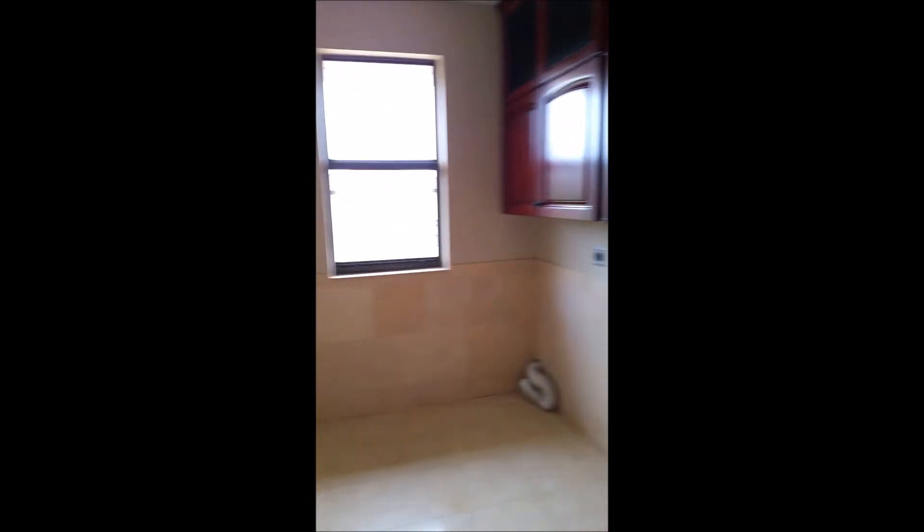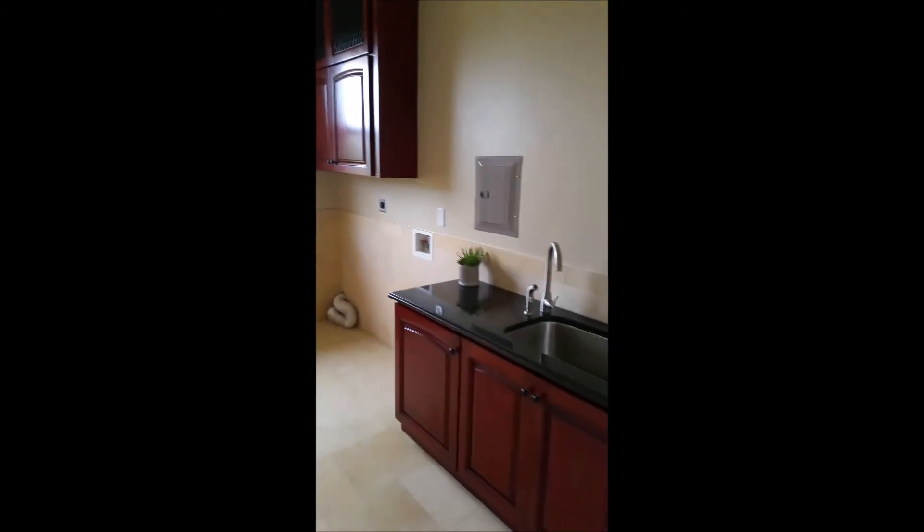This would most likely be an upstairs laundry room. There was a laundry room right off the garage as well, so you have the possibility of having two in this home.